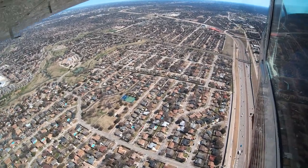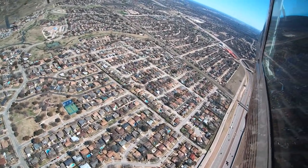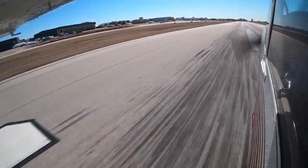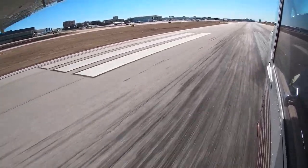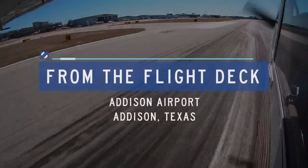Each airport in the National Airspace System has unique and distinct characteristics, which can sometimes lead pilots to use the wrong surface in taxi, take-off, or landing operations. Let's look at some of these tricky areas, from the flight deck.